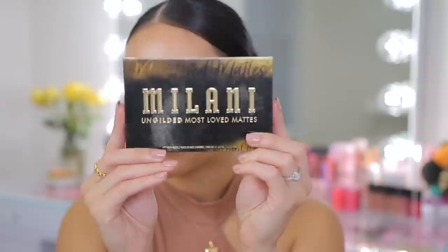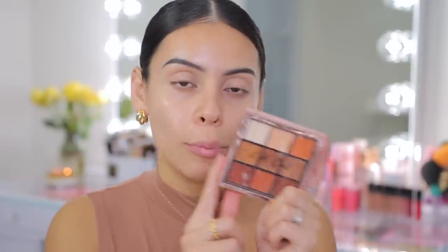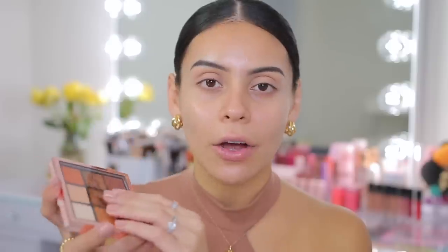I have two different eyeshadow palettes that I feel like could work for this look — I might dabble into both, or I might just use the one from Milani. First I have the Milani Ungilded Most Loved Mattes Palette. I used just a couple of the shades yesterday and was really impressed — they were very pigmented and super soft. The color story is gorgeous and I love that these are all matte, also got this from Walmart. I also have the LA Girl Keep It Playful Eyeshadow Palette in Foul Play — these LA Girl eyeshadow palettes are so underrated, they're nine-pan palettes with mattes and shimmers for around $10 with great quality. But today I want to use the Milani palette to switch it up.